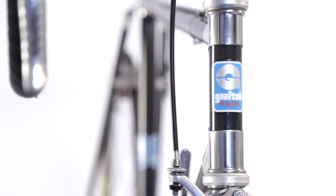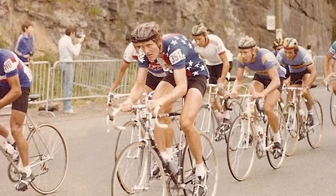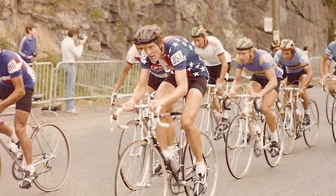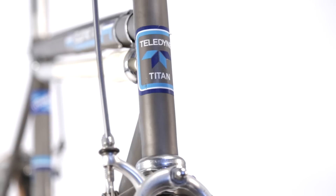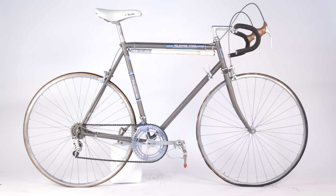The Exxon GrafTech and the Teledyne were both pretty successfully raced back in the 70s. John Howard raced on an Exxon — I saw him win the national championship in Louisville, Kentucky on a GrafTech. And then Teledyne Titan also had a couple of very good pros racing on their frames.